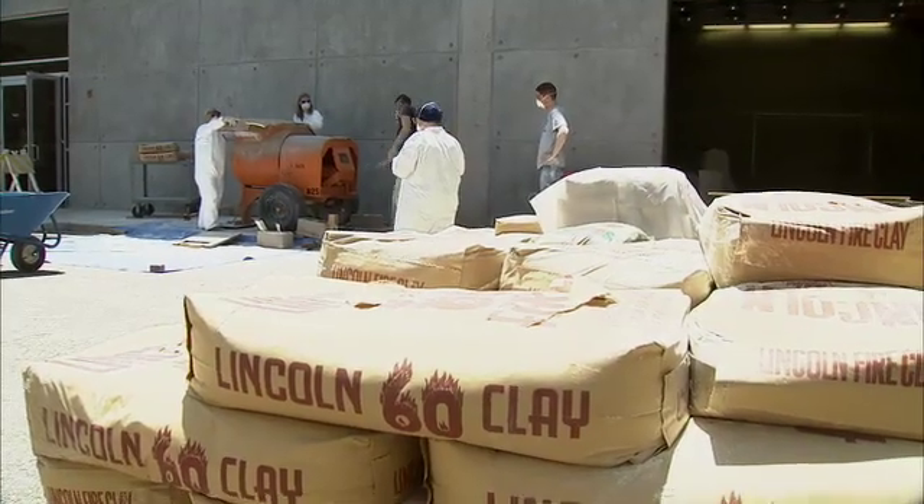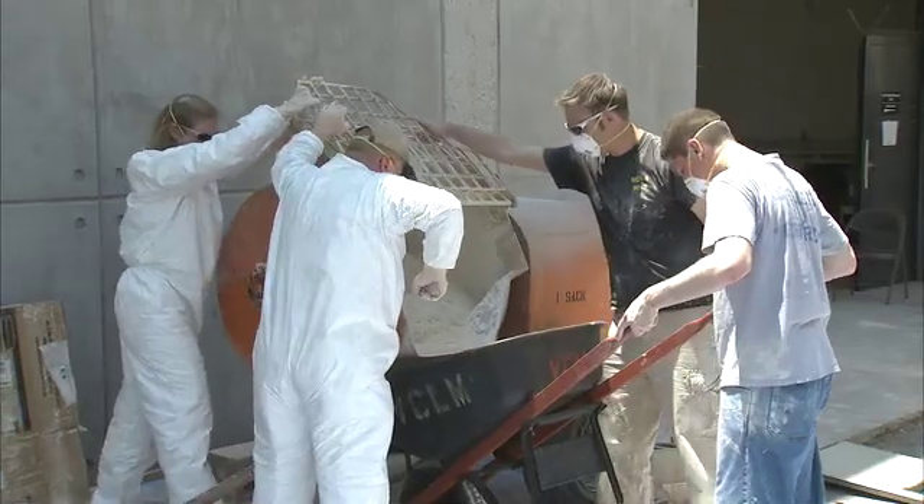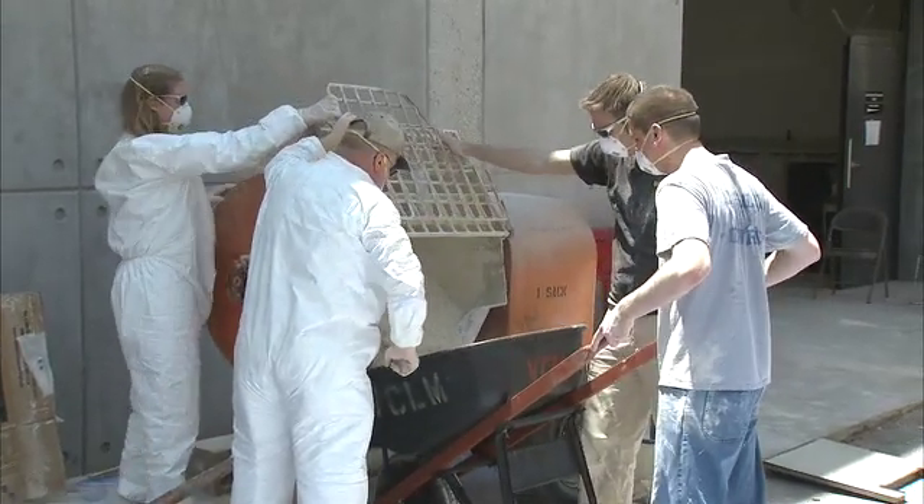Since we can't send people to Mars to help the rover, we're bringing Mars down here to Earth. We're in the process of recreating the conditions where Spirit is stuck in this facility. The soil where Spirit has trouble moving is a very light, fluffy material, so we've developed a simulant here at JPL from a constituent of different materials.